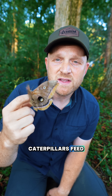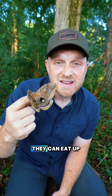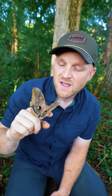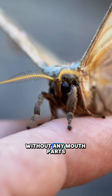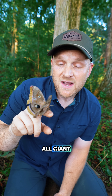Their caterpillars feed on common trees like oak, maple, and birch, and they can eat up to 80,000 times their body weight in just about five to six weeks before they spin a cocoon. But what's really crazy is that after all of that, they turn into an adult moth without any mouth parts, and so they don't eat at all. And that's true of all giant silkworm moths.